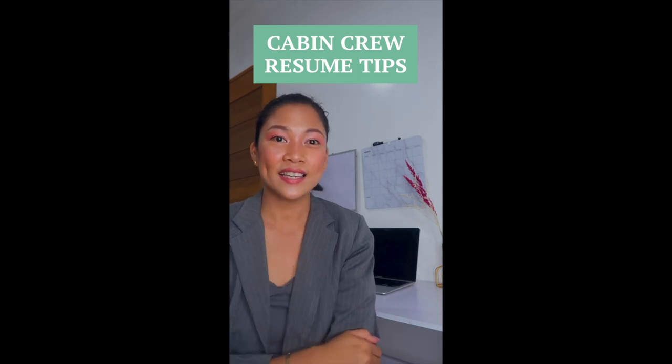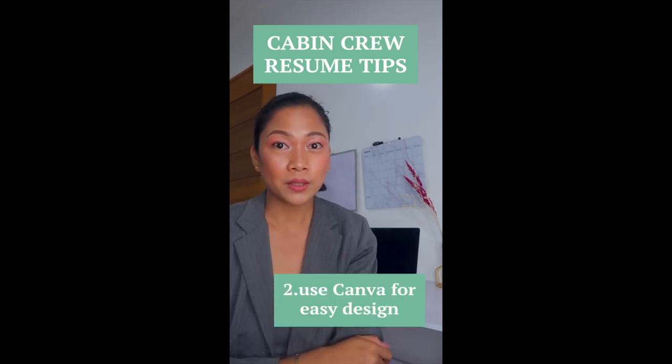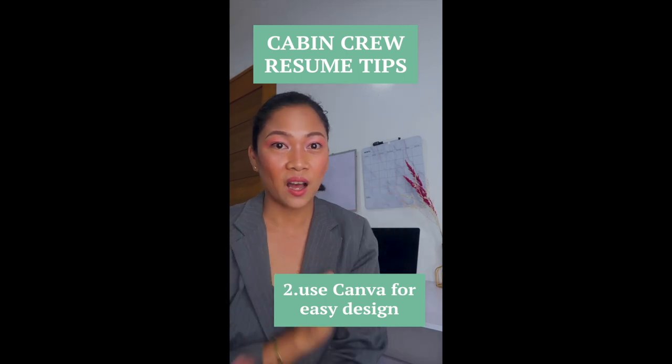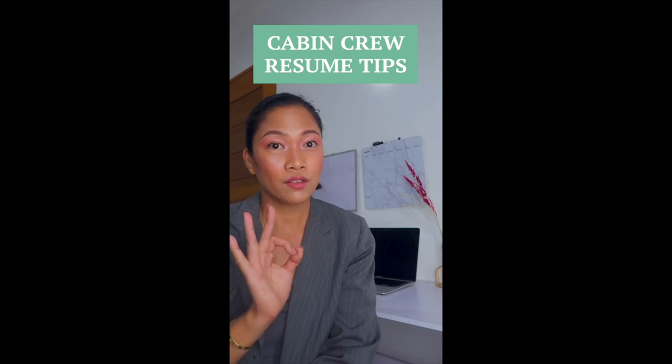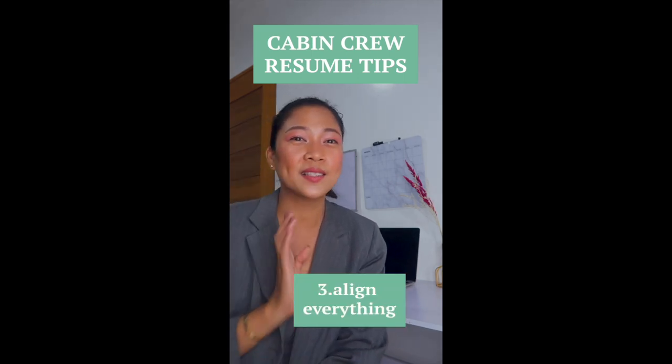Second, I'm going to use a Canva template to make sure that my resume format stands out among the basic Word-type documents. Tip number three: I will make sure I align all the text on my resume.